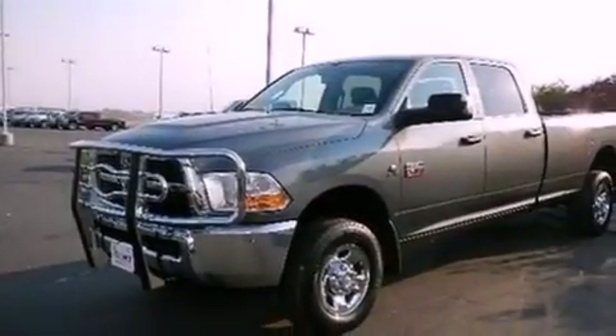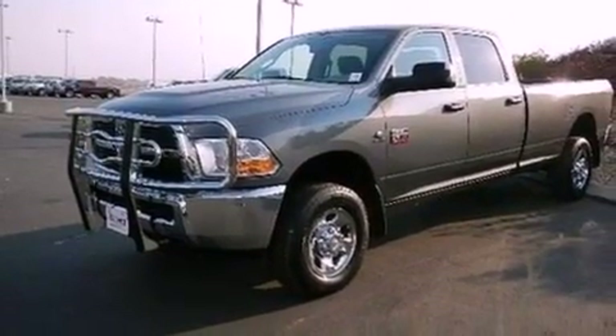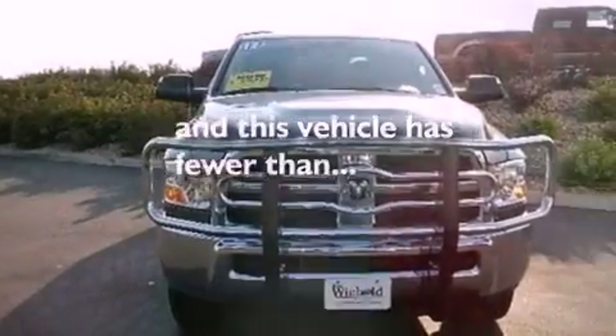17-inch wheels, dusk-sensing headlights, air conditioning, and this vehicle has less than 19,000 miles.